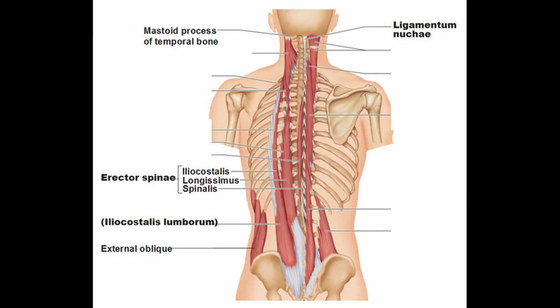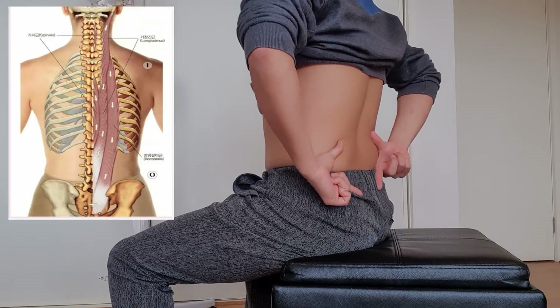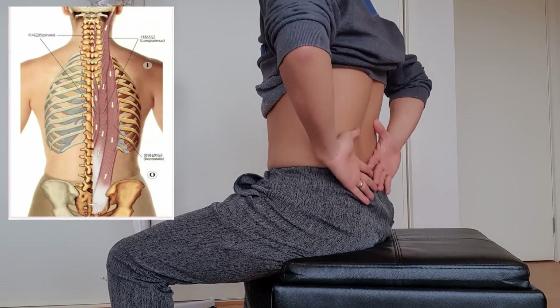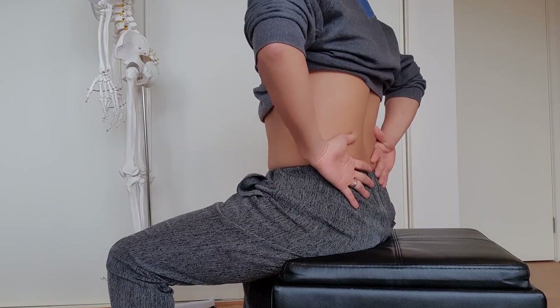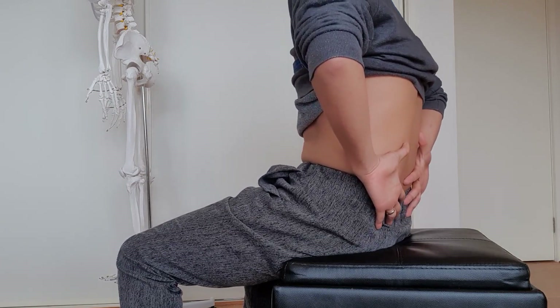These muscles are called erector spinae and multifidus. They start from the bottom of your spine, going all the way up to your neck. In sitting, these muscles have to be activated so that you can maintain the natural arch in your lumbar spine. If these muscles are weak, your posture tends to slow down.